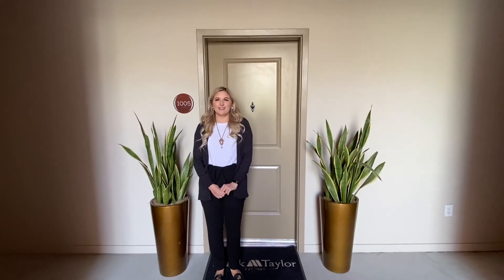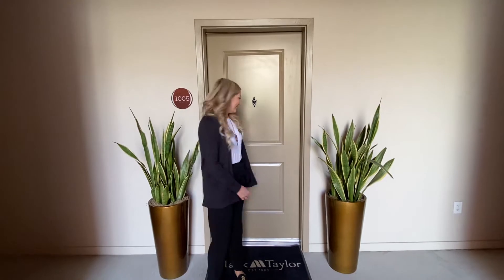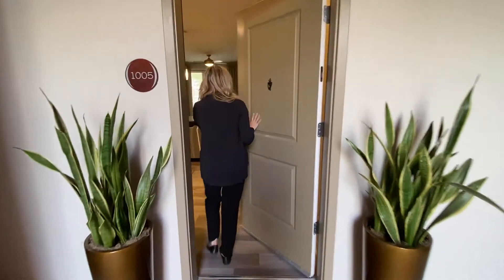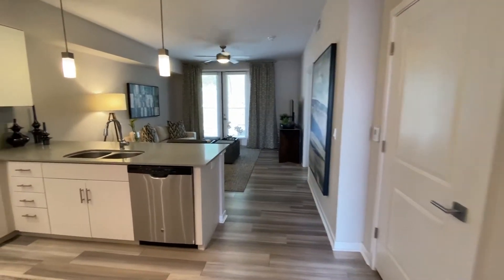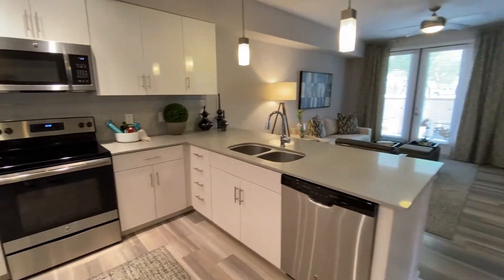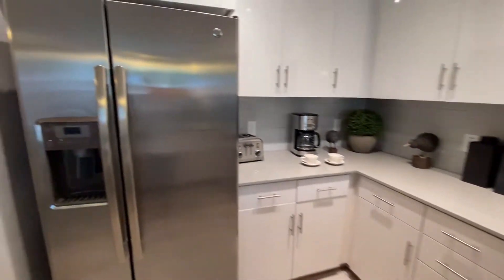Welcome to Morrison Chandler, professionally managed by Mark Taylor. This is our A1 one-bedroom floor plan. This floor plan is 775 square feet. This is our lighter feature, and every apartment does come with stainless steel appliances.